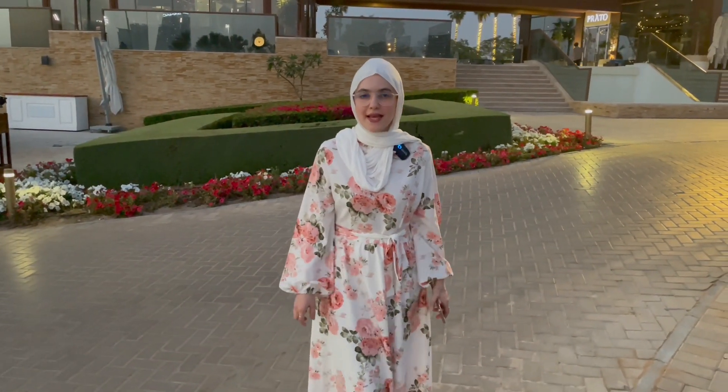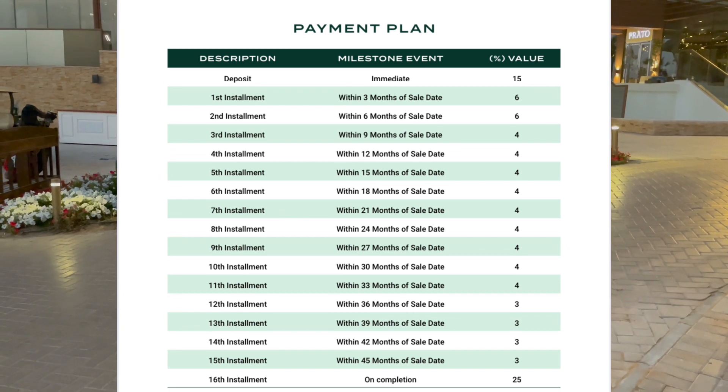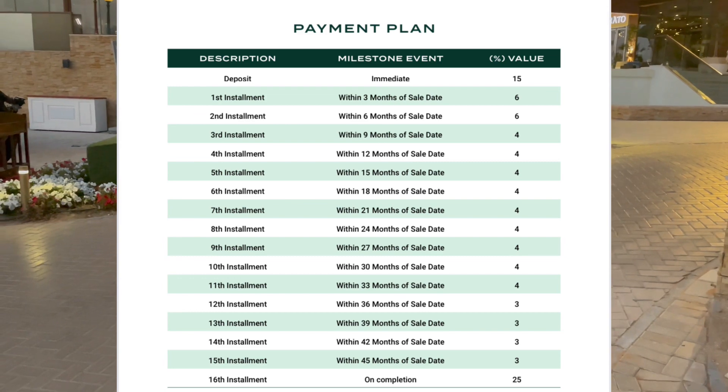The payment plan is 75/25 — 75% during construction and 25% on handover — starting with a 15% down payment.